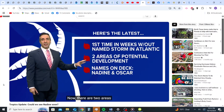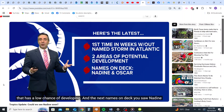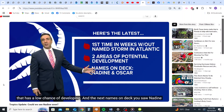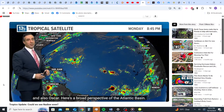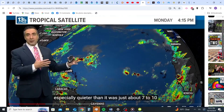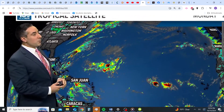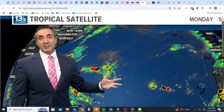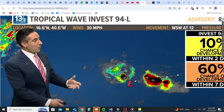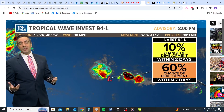There are two areas of potential development: Invest 94L, and another area in the far western Caribbean that has a low chance of developing. The next names on deck are Nadine and Oscar. The Atlantic basin overall looks pretty quiet, especially quieter than it was seven to ten days ago when we were screaming with activity. What we're going to hone in on is this little cluster or flare-up of convection — thunderstorm activity — and that is Invest 94L. Not much to it right now; the next 48 hours only has a 10% development chance.